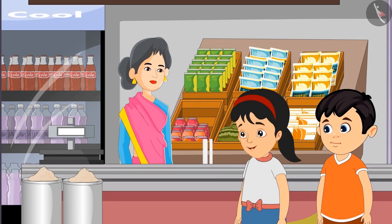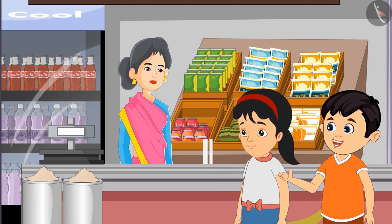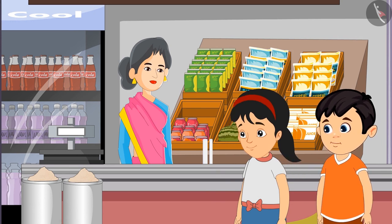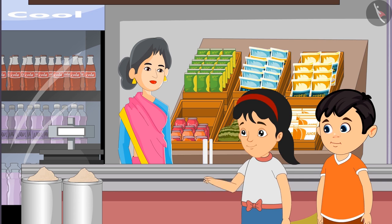Okay Chotu, will this thick candle burn all night? Pinky, let's take a candle thicker than this. Let's take a candle thicker than this. Auntie, please give us the thickest candle.